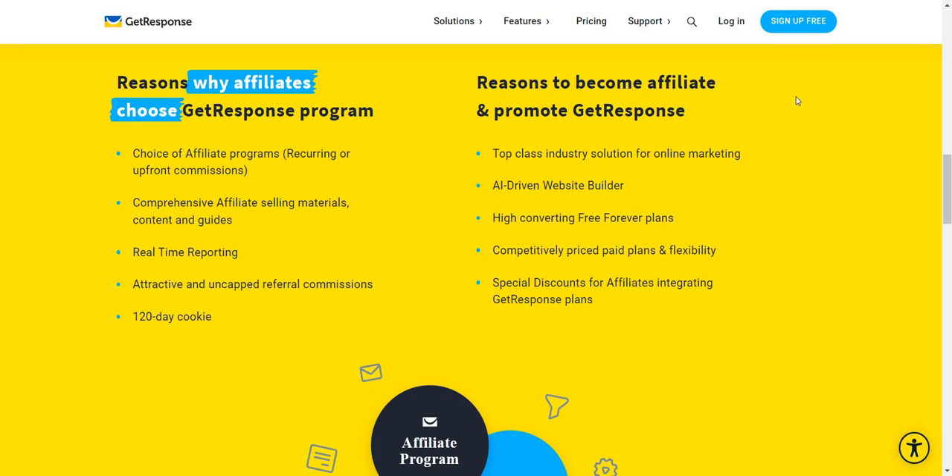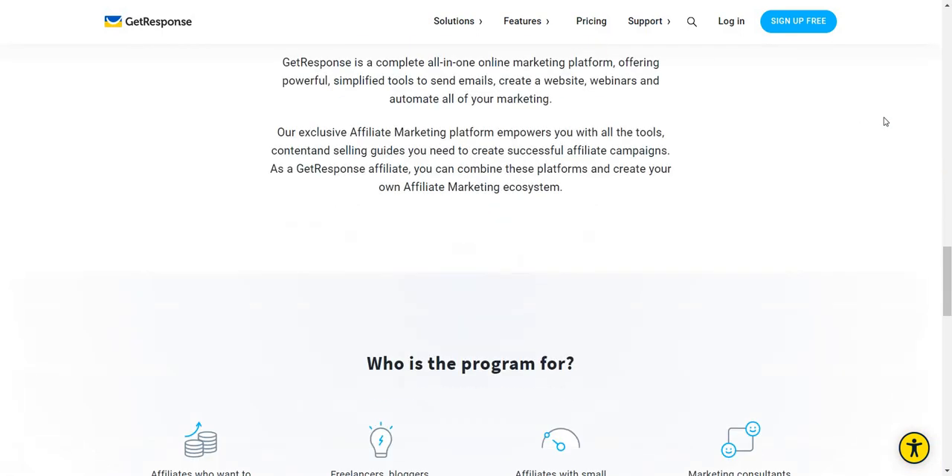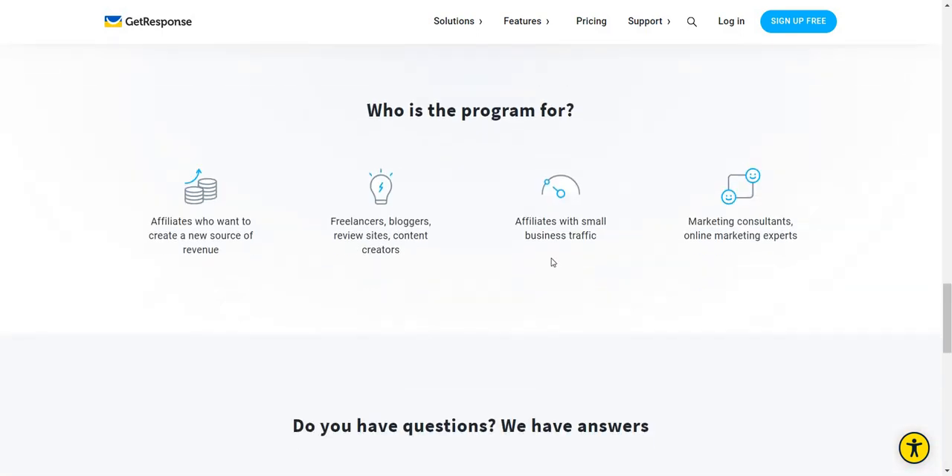Reasons to become and promote GetResponse: top-class industry solution for online marketing, AI-driven website builder, free forever plans, competitively priced, and special discounts for affiliates, integrating GetResponse plans, which is always cool. Their ecosystem — who is it for? Affiliates, freelancers, bloggers, review sites, content creators, affiliates with small business traffic, marketing consultants, online marketing experts, and pretty much anyone who would be looking to get into email marketing.